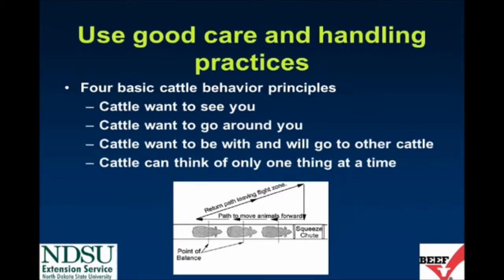The first of these is that cattle want to see you. Cattle also want to go around you, and cattle will want to be with and follow other cattle. We should use these to help us better handle our cattle, while remembering that cattle can only think of one thing at one time — in that regard they are very similar to humans.